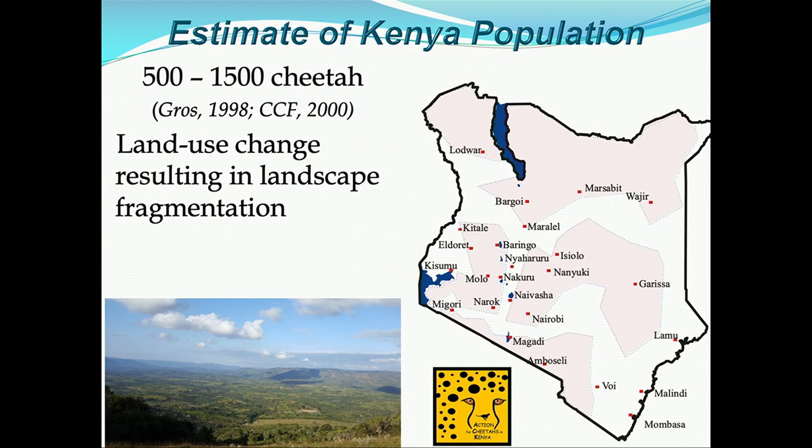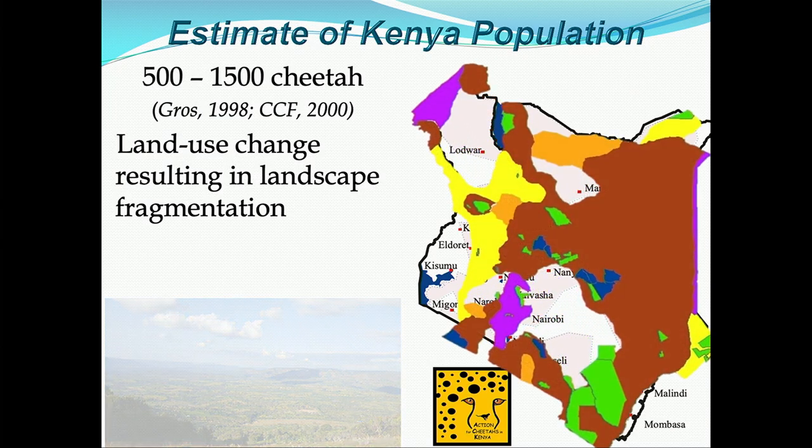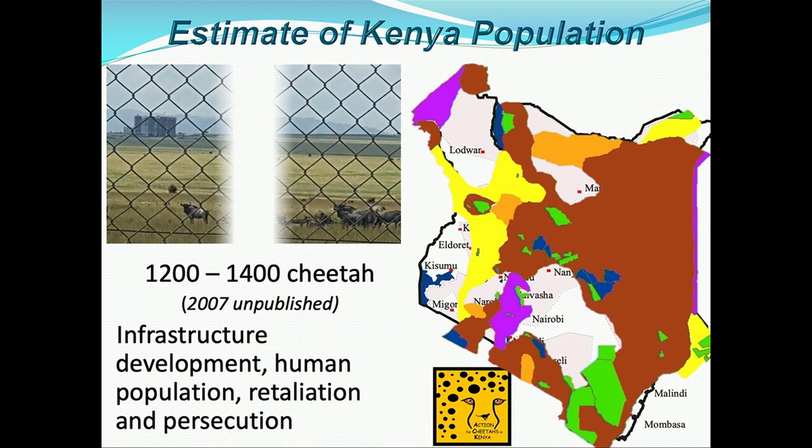When we first started working in Kenya, we weren't sure how many cheetahs were there. A prior study estimated between 500 and 1,500, possibly up to 2,500. We conducted a national survey between 2004 and 2006 and determined there were between 1,200 and 1,400 cheetahs at that time. Our study was more intensive, and we have now started our second national cheetah survey to get more detail and fill in gaps.